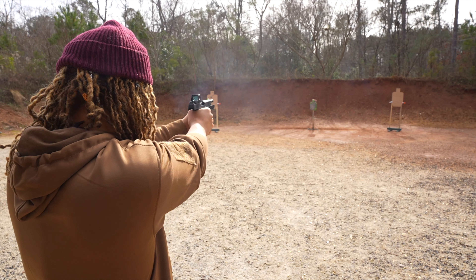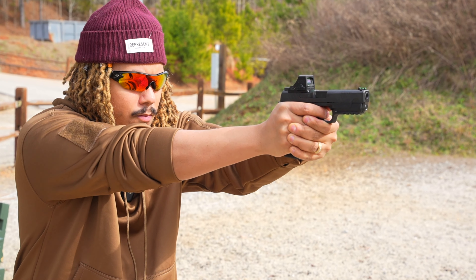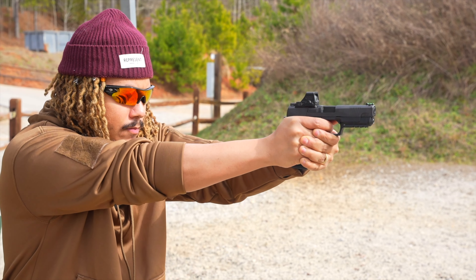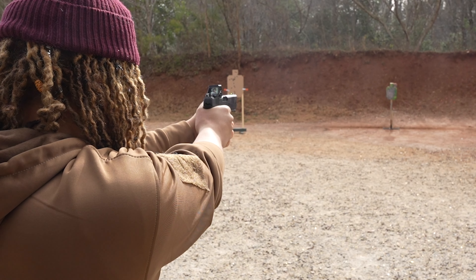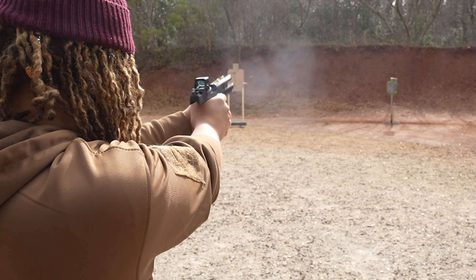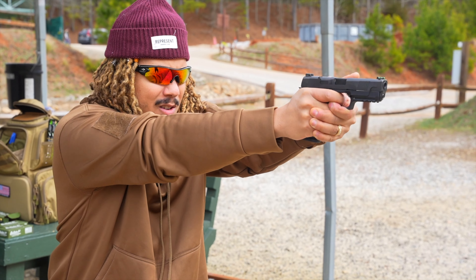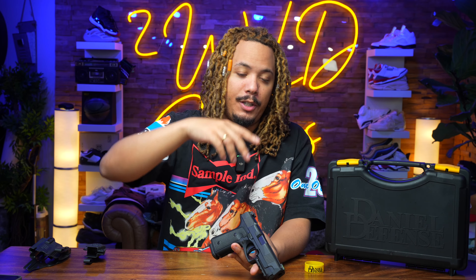We're going to be doing some follow-up videos — more than likely tomorrow I'm going to do another video showcasing what comes in the box, a top-down video showing how it's going to be presented to you out of the box. But I really wanted to give you guys my overview thoughts and review on how this bad boy shot. It shot phenomenally. It is optic-cut ready, and every box you buy will come with a free optic plate that you can send in to Daniel Defense to get installed for free.